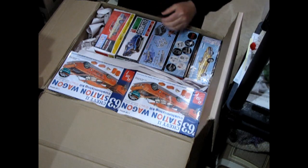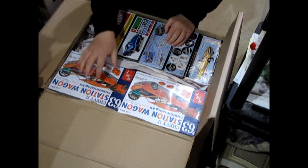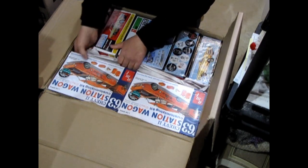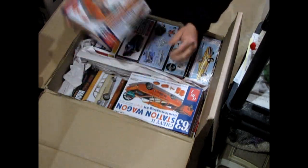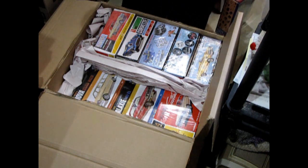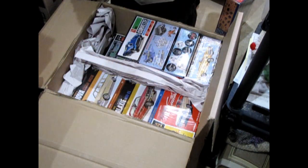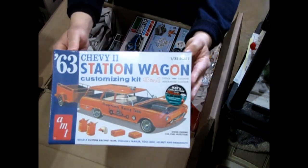New stuff from AMT! Now you'll see two of some kits — that's because I bought one for myself to unbox on these YouTube channels. So if you see two on the website, there's only going to be one for sale. What we have here is that '63 Chevy Station Wagon Customizing Kit — this will be really cool. As an Oldsmobile guy, I had to get myself some of the Oldsmobile kits — so there's two of those, one for sale and one for me. There's that Chevy again.